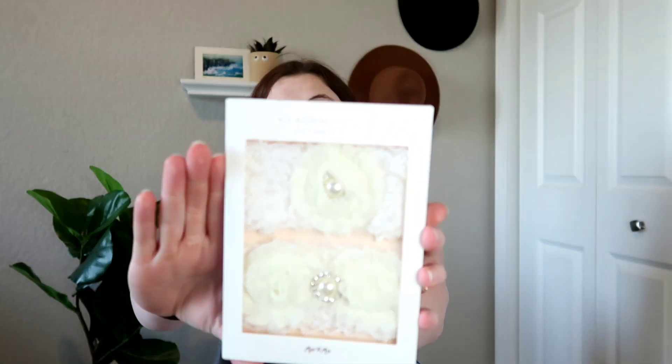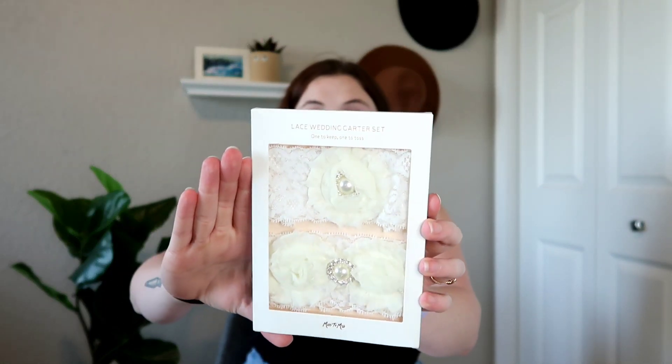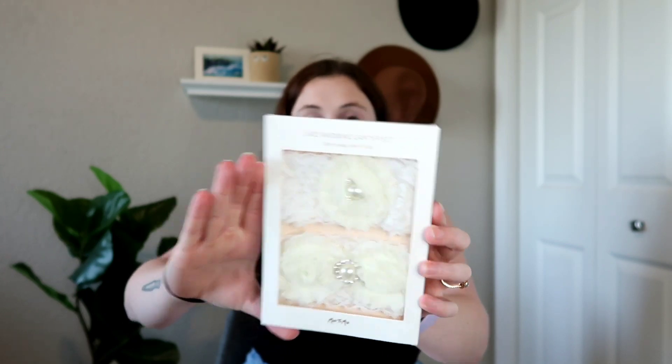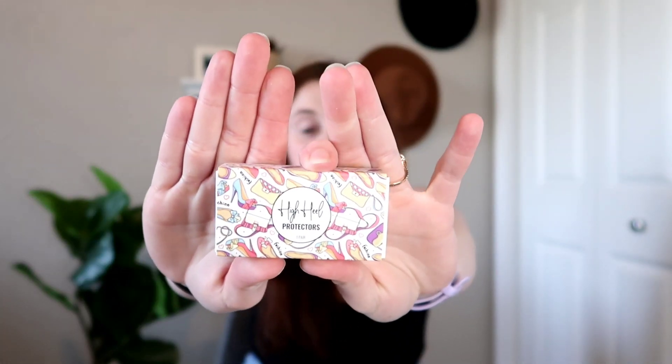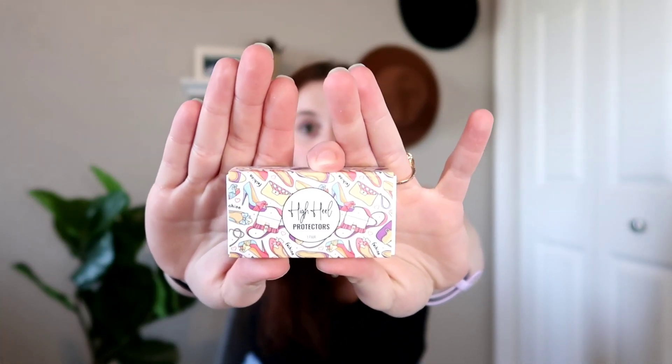Next is a lace wedding garter set — they gave us garters! I was going to buy some from an Etsy shop I saw, but if these fit my leg I might just wear these. There's also something that says 'high heel protection' — one pair of high heel protectors. I was wondering if they were little stickers you put on your heels.